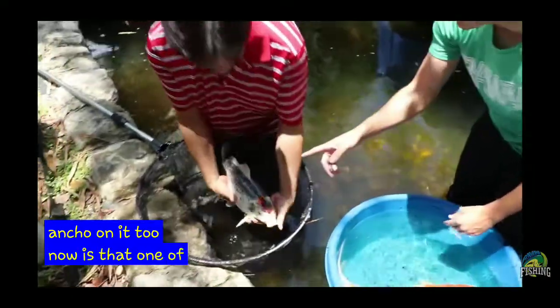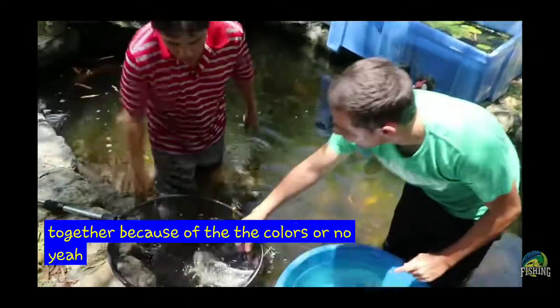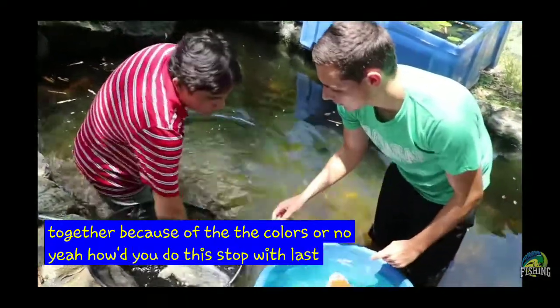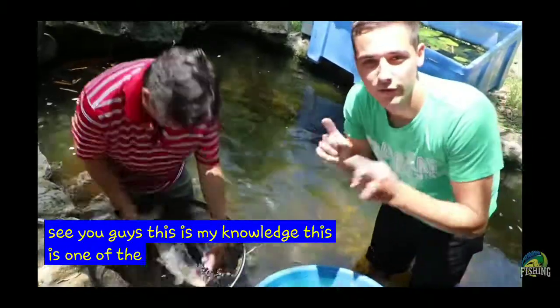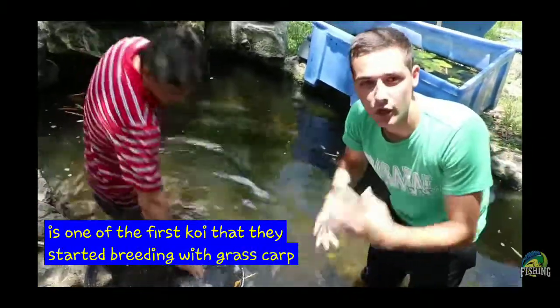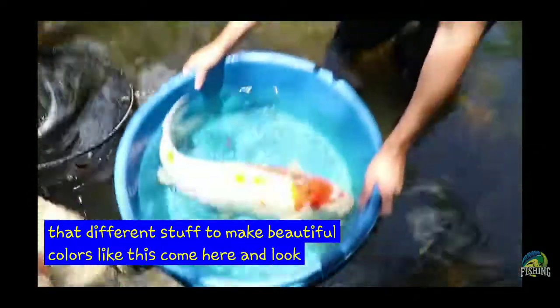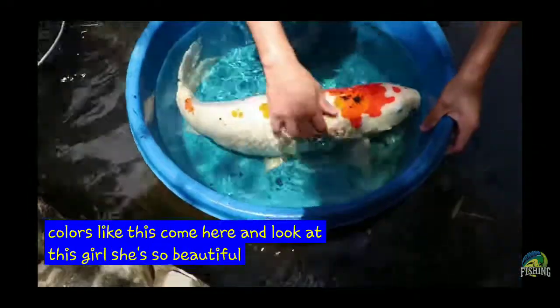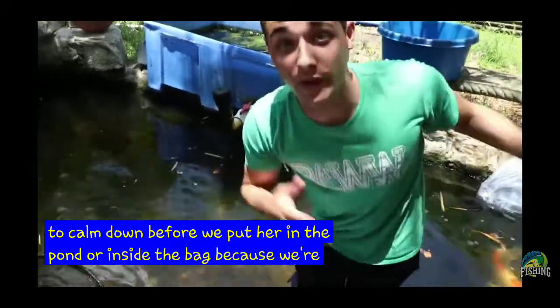A Tancho? Yeah. Is that one of the starting koi? That's how they started breeding them all together because of the colors? Actually, they start with a grass carp. This is one of the first koi that they started breeding with grass carp and all that different stuff to make beautiful colors like this. And look at this girl. She's so beautiful. I want her to calm down before we put her in the pond or inside the bag because we're going to bag this girl up.